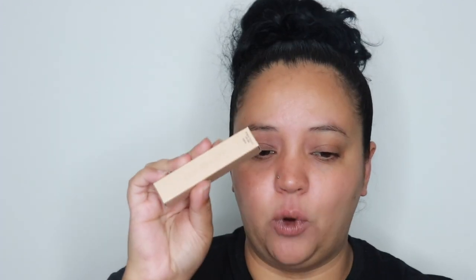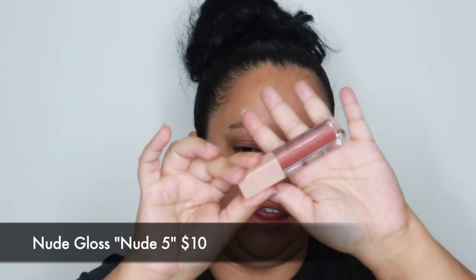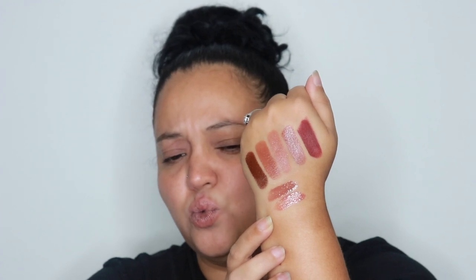I also got a nude four lip gloss — it was $16 at Ulta but $10 on her website. Nude four is literally my perfect nude; it's what I have on my lips right now. Then the last item is a nude five lip gloss, which is more of a rosy pink nude. I also have the matching nude lipsticks, so I think layering these glosses over the lipsticks is going to look beautiful.